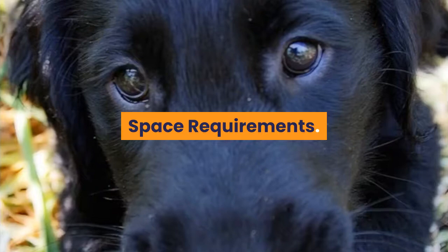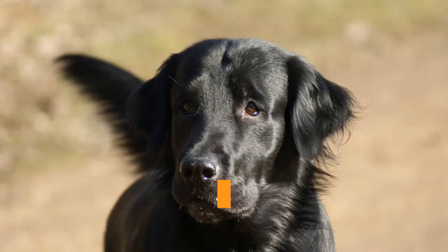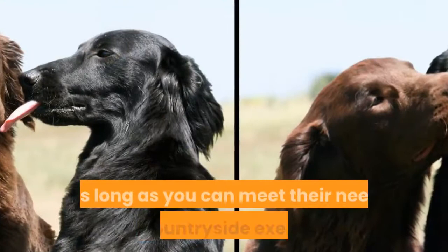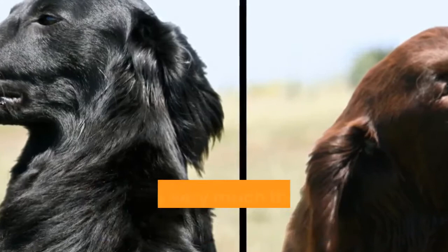Space requirements. A secure garden is important, but the flat coat does not require a vast amount of space. Room to sprawl out and relax after a hard day's walking or swimming, space to dry off after exercise, and a comfy sofa to snuggle on will be all that's necessary. As long as you can meet their need for countryside exercise, the flat coat will be happy housed almost anywhere. However, keep in mind that noisy, bustling and busy locations will likely cause stress, and this is very much the case for the sensitive flat coat.